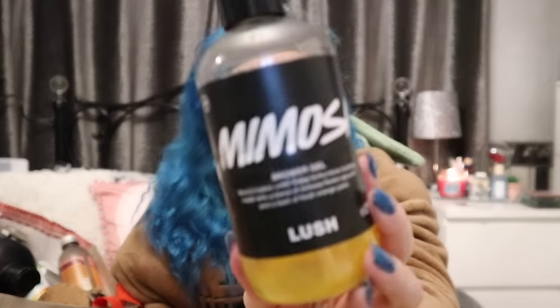I do love a little bit of mimosa and I love a bit of Lush - there will be a running theme here, Lush is coming through.